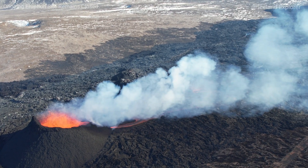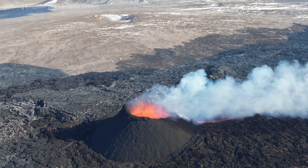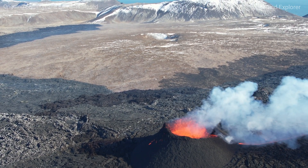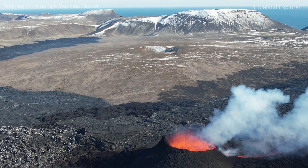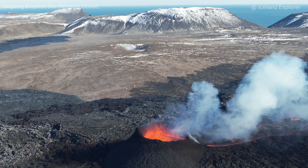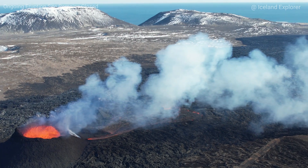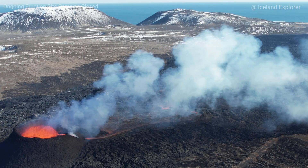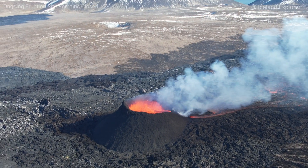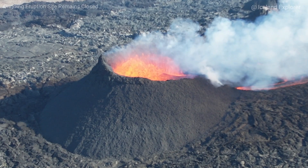If lava output drops below 3 cubic meters per second — and we are close to that at 3.6 right now — there is a good chance the volcano will go off. The area of the lava bed is 6.1 square kilometers and the volume is approximately 31 million cubic meters.